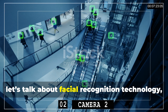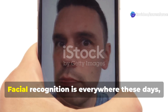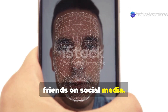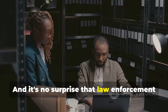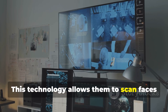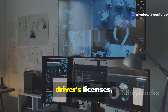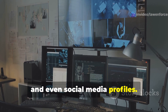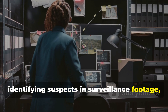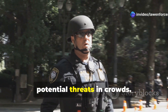Number 4: facial recognition technology — a tool that's as controversial as it is ubiquitous. Facial recognition is everywhere these days, from unlocking our phones to tagging friends on social media, and law enforcement agencies are eager to get in on the action. This technology allows them to scan faces in real-time, comparing them against massive databases of mugshots, driver's licenses, and even social media profiles. The potential applications are vast: identifying suspects in surveillance footage, tracking down missing persons, even preventing crime by identifying potential threats in crowds.